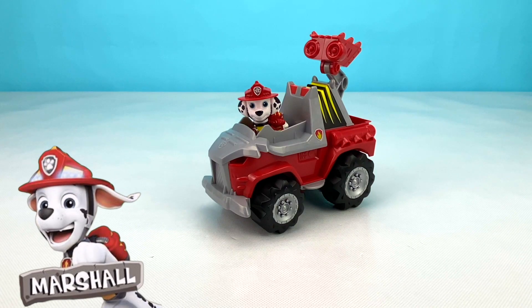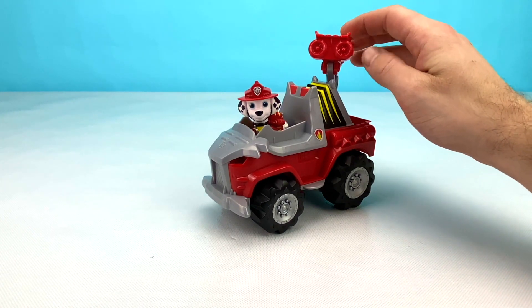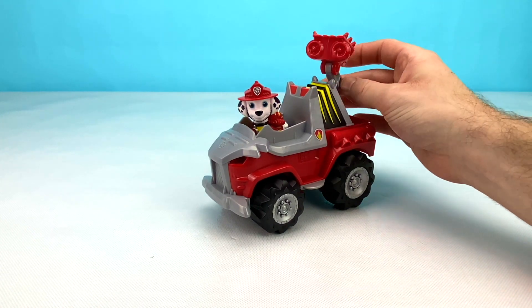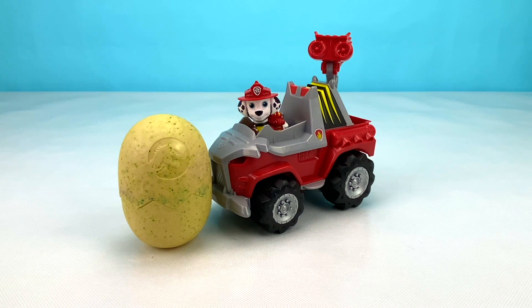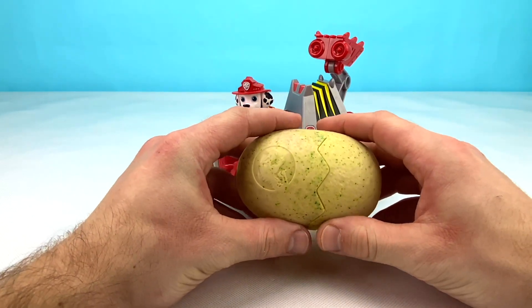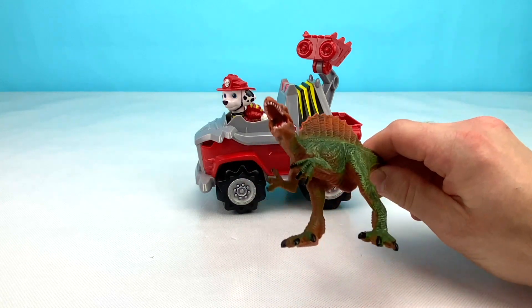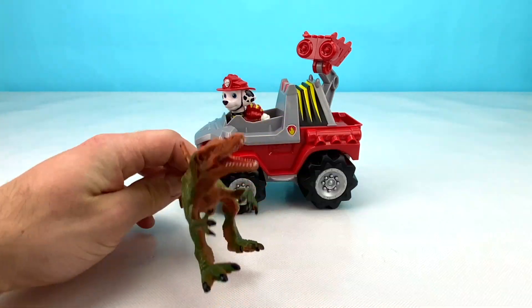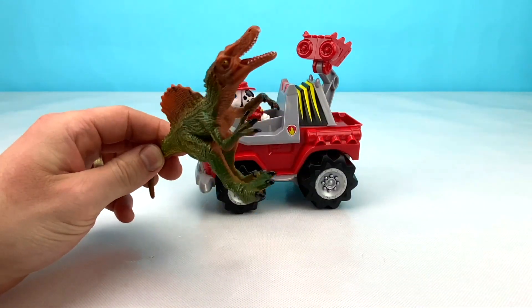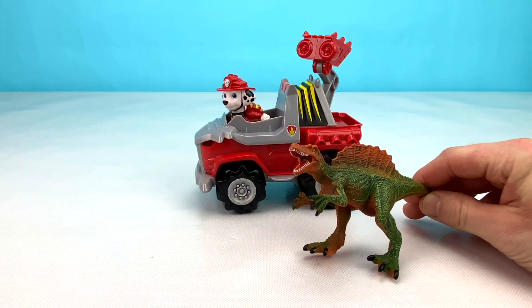Our next pup is Marshall. He has a grey and red dino cruiser. Marshall's dino cruiser has big water cannons on top that can spin around and put out fires. Let's see what kind of surprise Marshall has in his big dino egg. Let's open it up now. Wow, look at this cool dino that was hiding inside of Marshall's surprise egg. It has some big sharp teeth and big claws on his feet and hands.